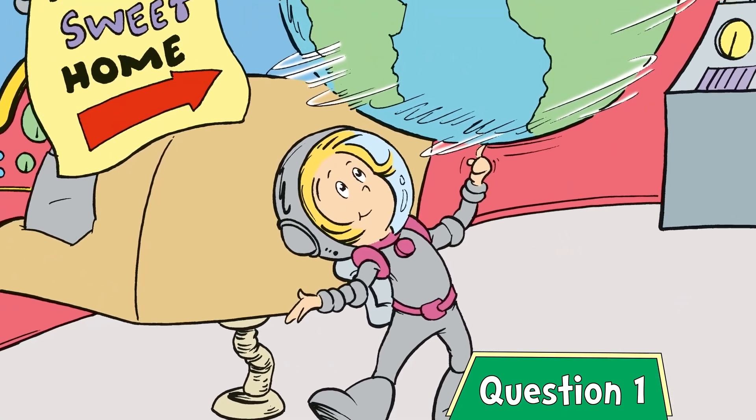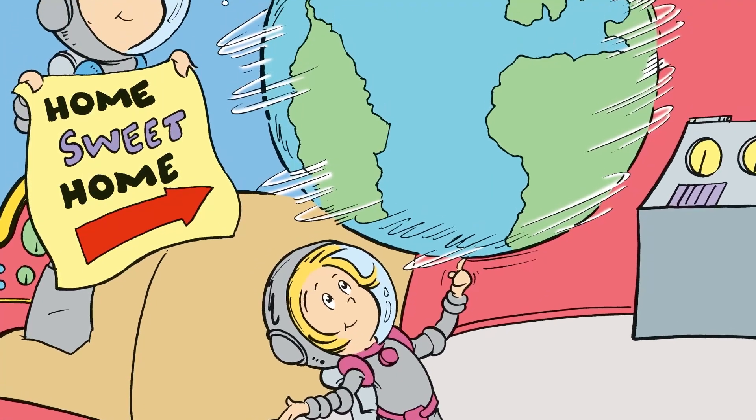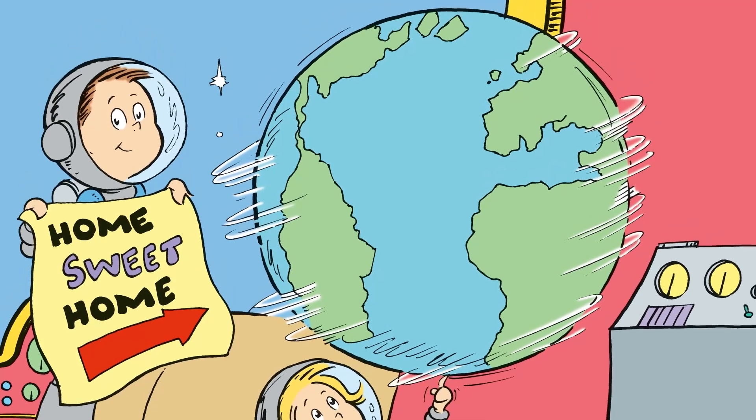Question one. Can you guess this planet? Well, here's a clue. It's home to the plants, animals, and you.